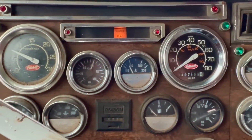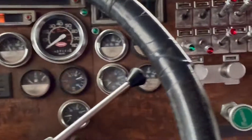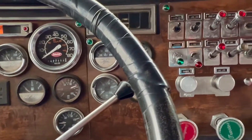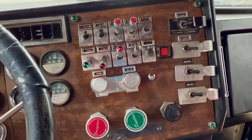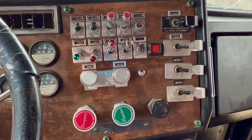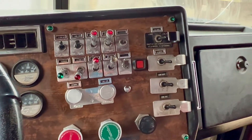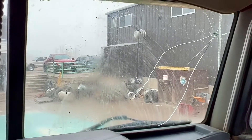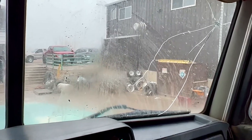Turn signals all work. The heater's on right now — thank goodness, because it is snowing like crazy. Lights all work. There was one side of the bed where the lights weren't working, and those will be fixed. It's just a plug because they just put all those lights in there. And this window right here will be fixed — you can see it's cracked, so that'll be replaced.